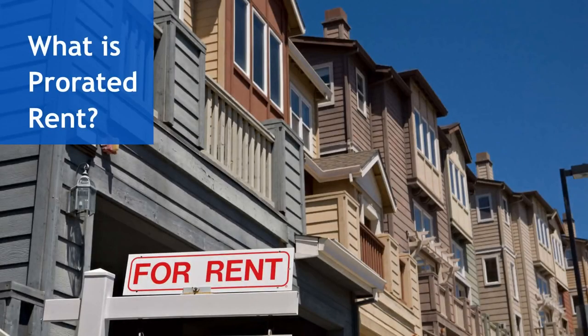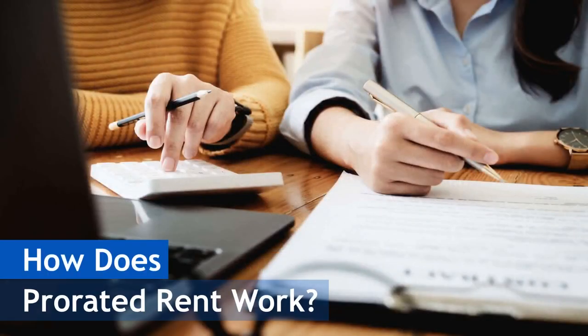Prorated rent is a way for landlords to charge you fairly based on the number of days you stay in the rental. It's commonly used when you move in or out during the middle of the month. Prorated rent is calculated by dividing the full month's rent by the number of days in the month and then multiplying that figure by the number of days the tenant occupies the property. Essentially, you're only paying for the days you're actually living in the rental.